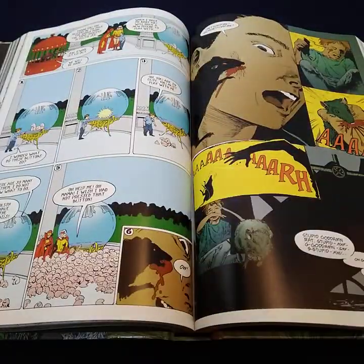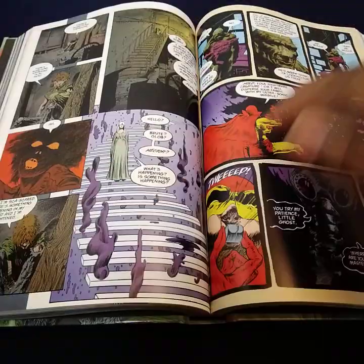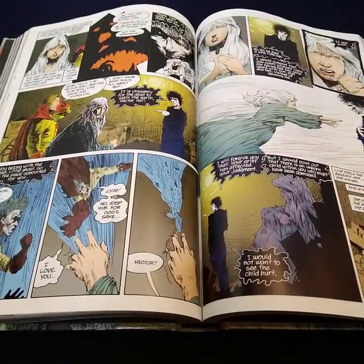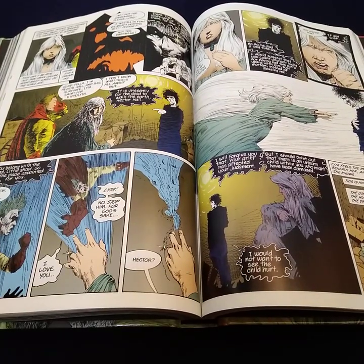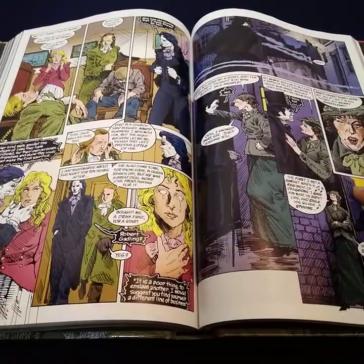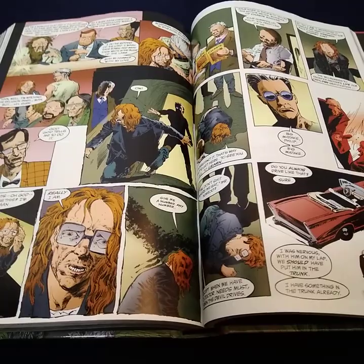So I'm going to go ahead and leave you with this. If you're new to the series, leave me a comment. If you're thinking about what format to get, leave me a comment — I'll be happy to chat with you. Have a great day.